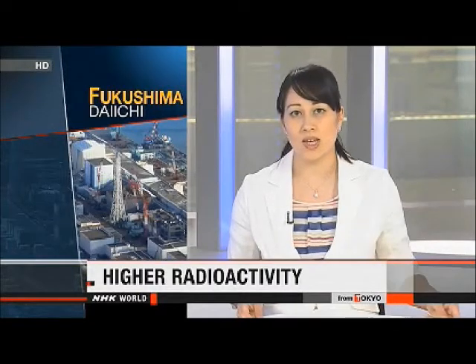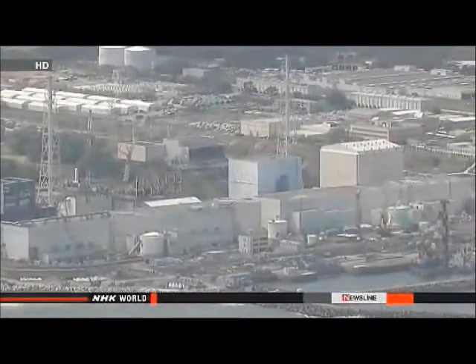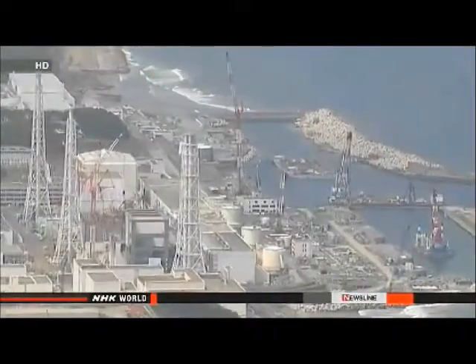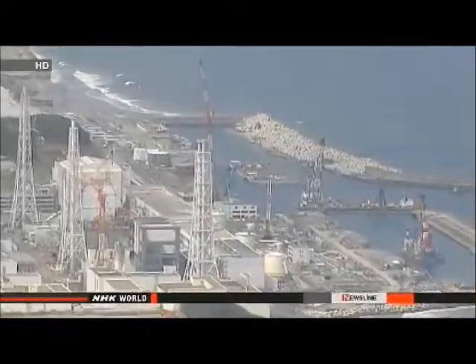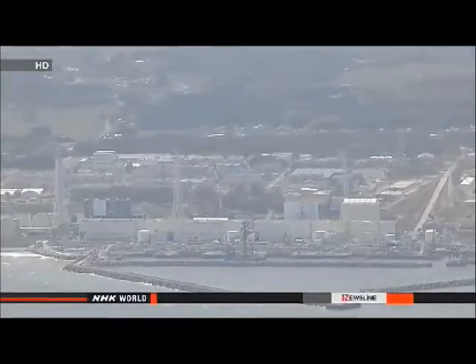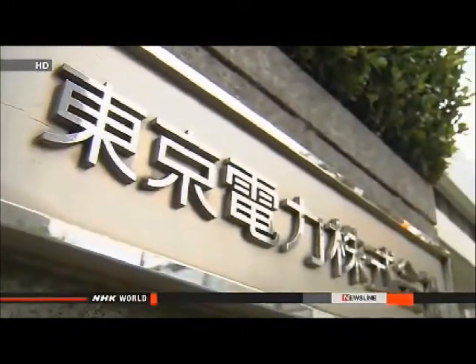The operator of the Fukushima Daiichi nuclear plant has detected a higher level of radioactivity, including from strontium, at a new observation well closer to the sea. Tokyo Electric Power Company says it will further investigate possible leaks of contaminated water into the ocean. TEPCO determined that the level of beta radiation in water at the newly dug observation well was more than twice the level at an older one — at 3,000 becquerels per liter. The new well was dug close to the sea after TEPCO found that radioactive tritium and strontium exceeded government-set levels at the older well near a reactor building. TEPCO says the level of radioactivity in the sea has not greatly changed, and it is unknown whether anything has leaked into the sea. The operator says it will set up more observation wells and is planning to solidify the ground for seawalls to avoid leakage.